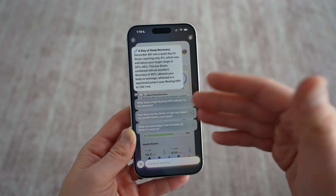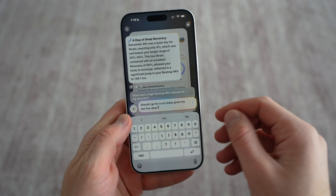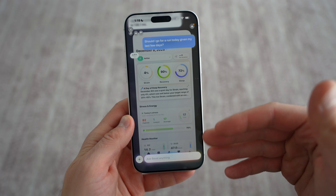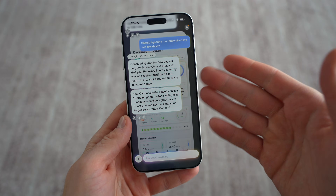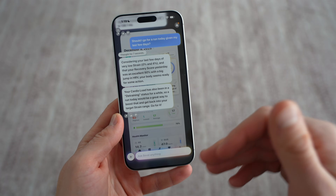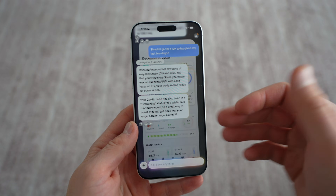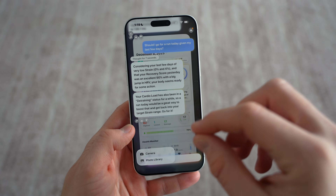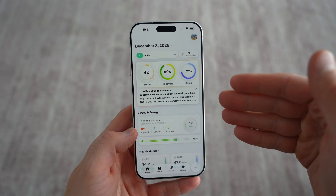What you can do is chat with the AI, which is pulled in from your health data. You can ask it things like, should I go for a run today given my last few days? It'll give you a response based on your health data — like it might say you've had pretty low strain the last few days, your body seems ready, go for it. You can even put in things like, hey, I have this weird pull on my leg, should I take it easier? You can also take photos of different plans or meal prepping. Having that AI built in that interfaces directly with your data is actually awesome.